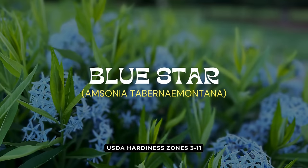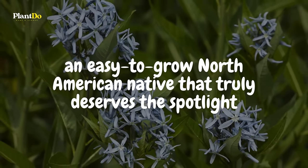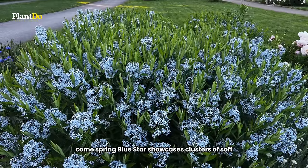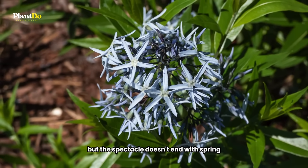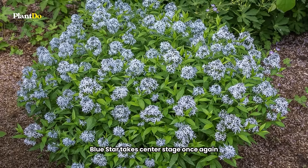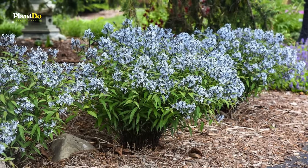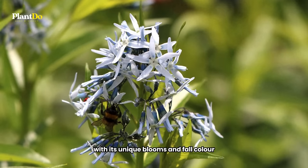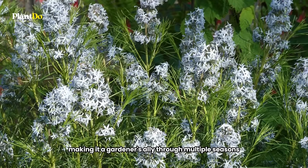Fifth on our journey through deer-resistant perennials is Bluestar, an easy-to-grow North American native that truly deserves the spotlight. Come spring, Bluestar showcases clusters of soft, light blue flowers that seem to whisper the arrival of the new season. As the days shorten and autumn approaches, Bluestar takes center stage once again, transforming its willow-shaped foliage into a stunning display of golden yellow. This clump-forming perennial not only brings a serene beauty to the garden with its unique blooms and fall color, but also stands tall against deer, making it a gardener's ally through multiple seasons.